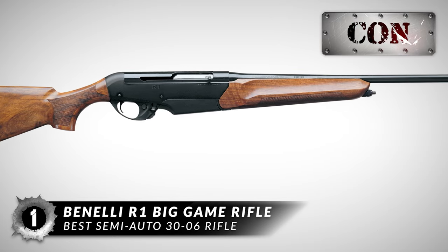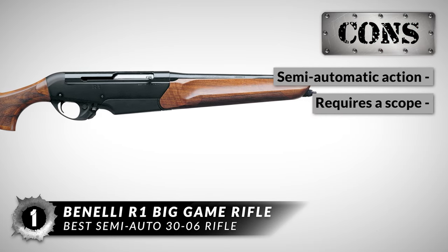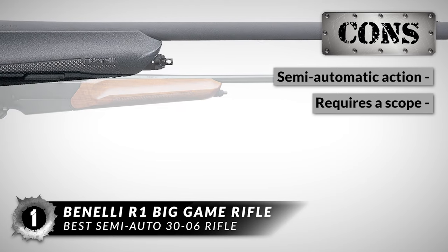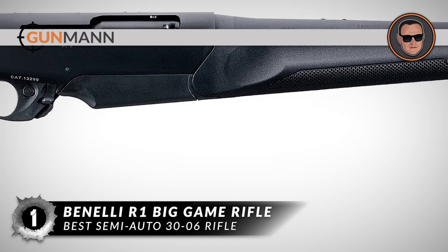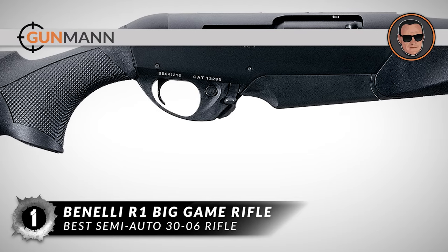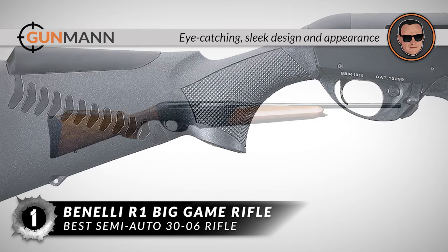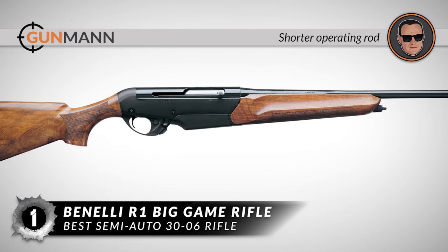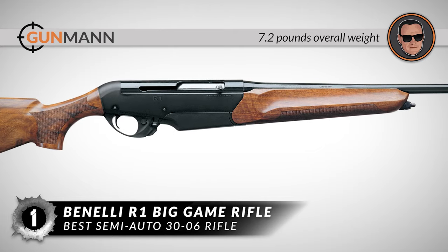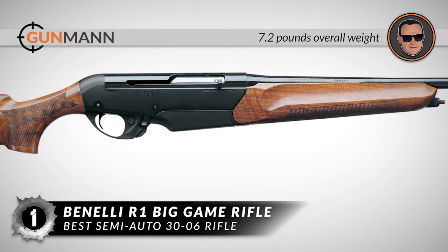However, its semi-automatic action is not necessary for every hunter, and it requires a scope which can reduce semi-auto effectiveness. In summary, this rifle made it to the top of our list because it has an eye-catching sleek design and appearance, its shorter operating rod results in less felt recoil, and it has an overall weight of 7.2 pounds.